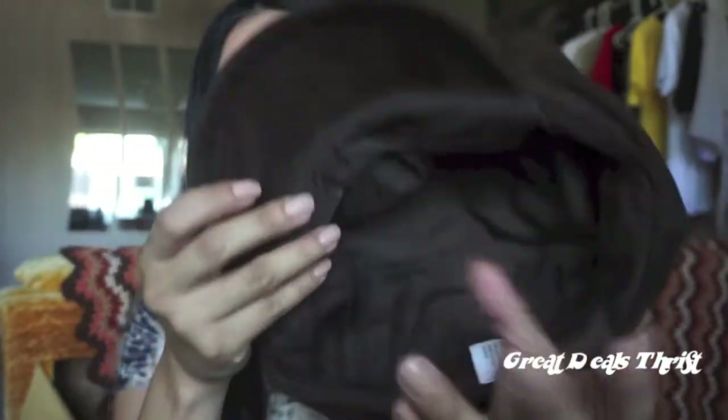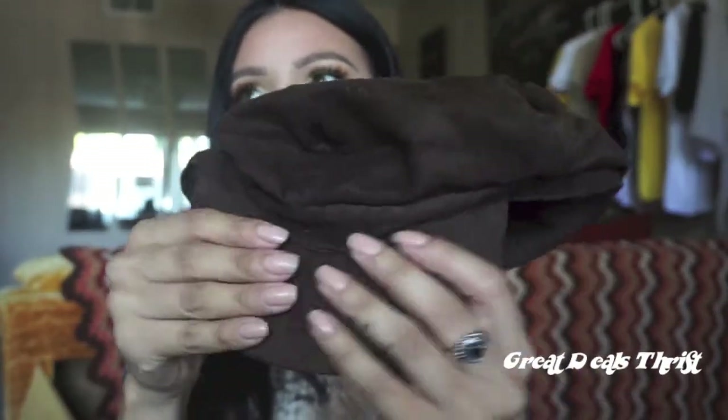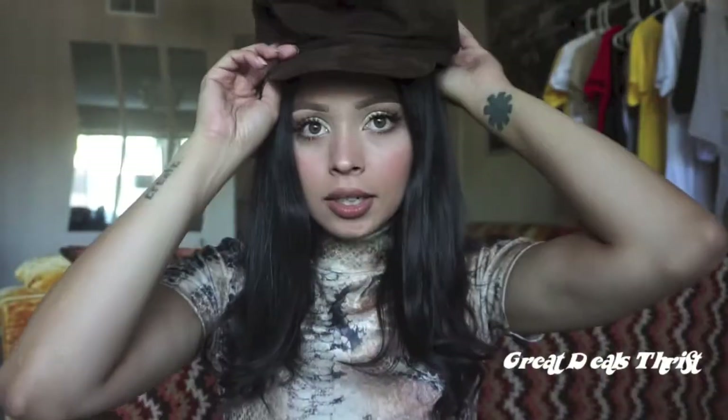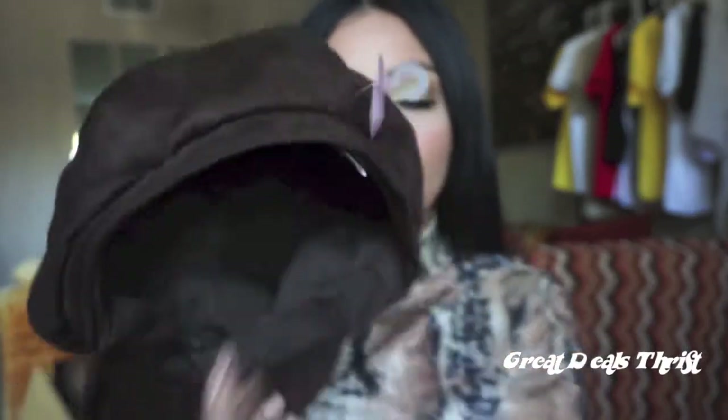I found a brown one in perfect condition. It's suede, brown, and it fits me really well. I actually found one in black too and was thinking about getting it to sell on Depop — let me know if you guys would be interested in that. This one was $2.99 but it was 50% off a pink tag, so I paid half of that. Really good deal.